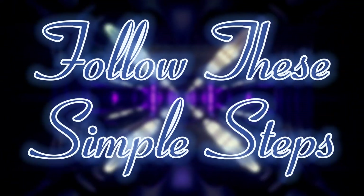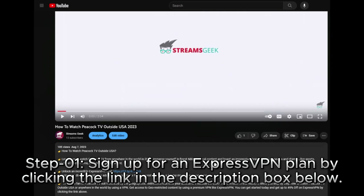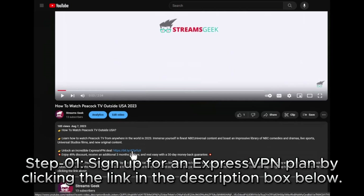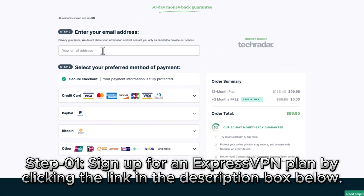Let me guide you personally through a step-by-step journey of the entire process. To begin, simply click on the link provided in the description box below, which will direct you to the official ExpressVPN website. Once there, you can proceed to select and sign up for an ExpressVPN plan that aligns perfectly with your preferences and needs.